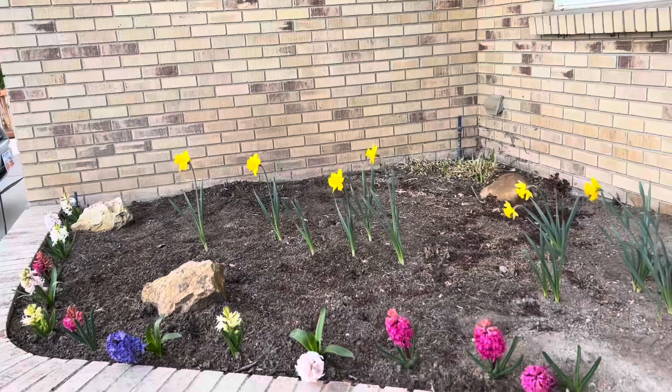Hi friends! Here I am outside at my house. It's kind of a weird day today — you know, spring in Utah is weird. It's kind of sunny but also cold out here. But I just wanted to show you some things in my yard. Here they are — this is my beautiful flower bed.